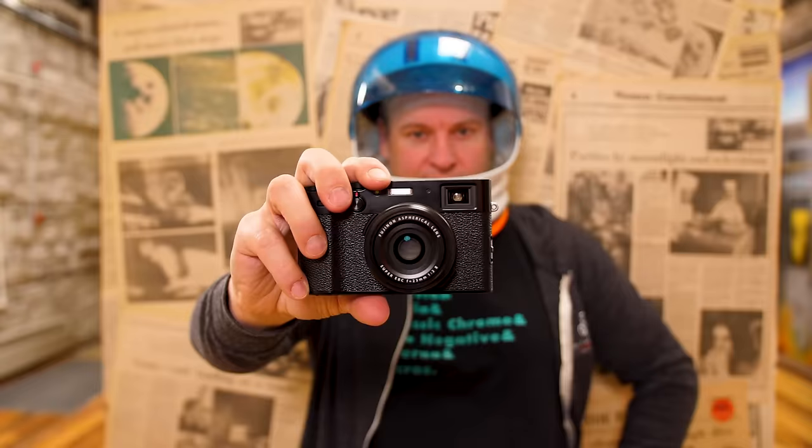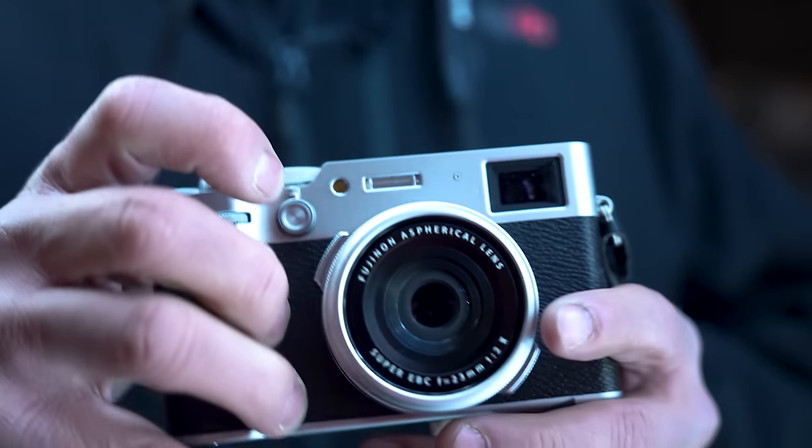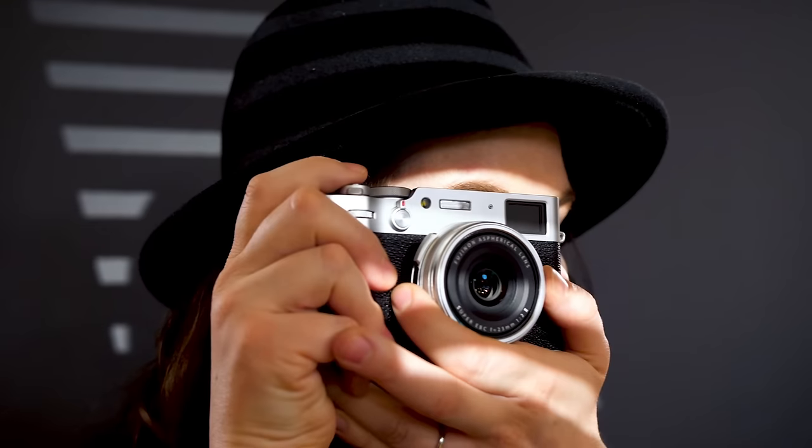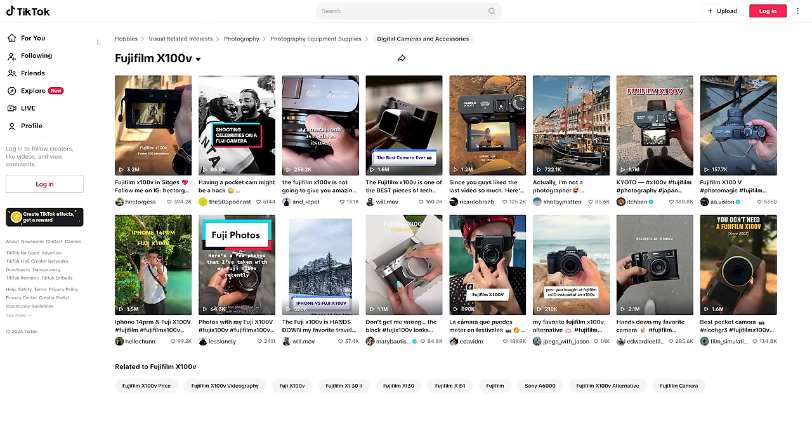The X100 series has been one of my favorite series from Fuji. It's a classic looking camera with a fixed 23mm lens — that's a 35mm equivalent, my favorite focal length — and it's a great travel camera, one you just want to carry everywhere. About four years ago the X100V came out and made some really awesome refinements, including a new version of the lens. The X100V also became super viral — TikTok is to thank for it — and we have hundreds of people still waiting for that camera. But what they can get is the newest version, so what has Fuji done to make an already fantastic camera even better?